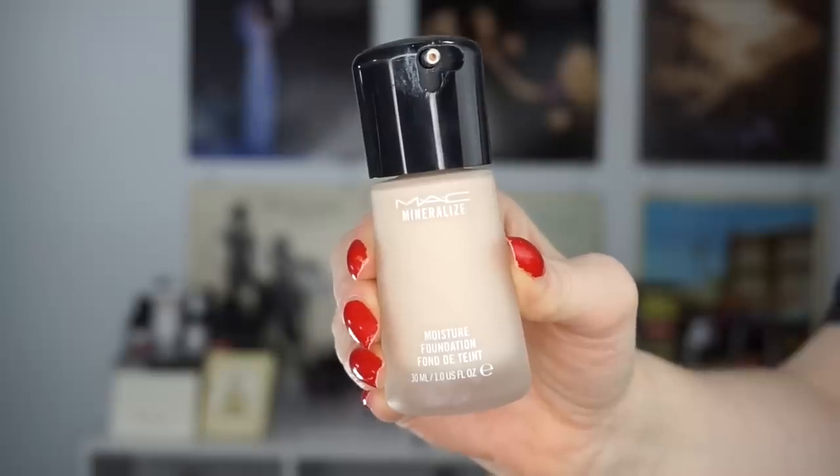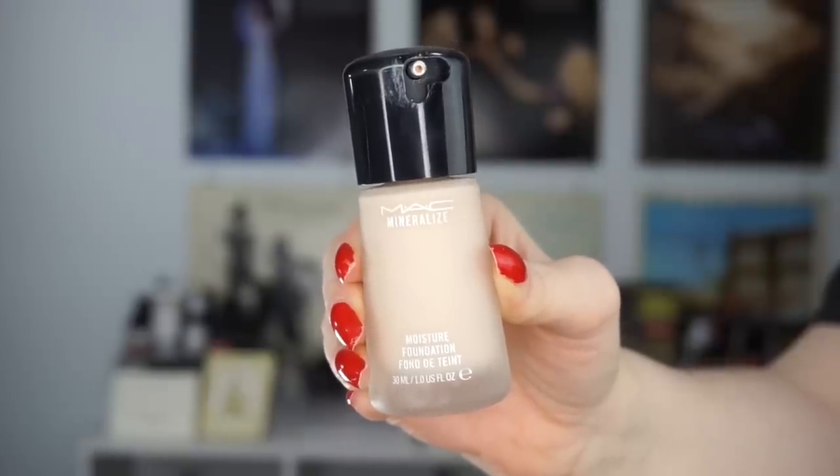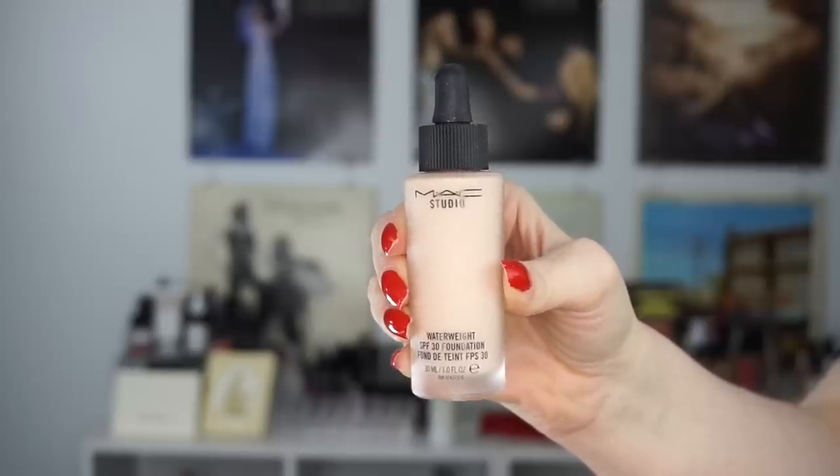Speaking of repurchasing foundations, I actually repurchased two of my holy grail foundations from MAC — the Mineralize Moisture Foundation and the Studio Water Weight Foundation, both in the shade NW13. The Mineralize Moisture is the best dewy foundation I've ever found. I got a sample last year and as soon as I finished it, I had to buy the full size. The Studio Water Weight is very lightweight and a different texture — it's like my summer foundation.